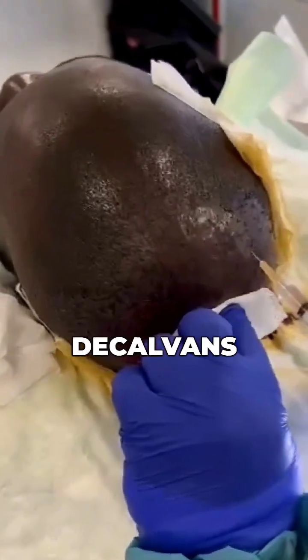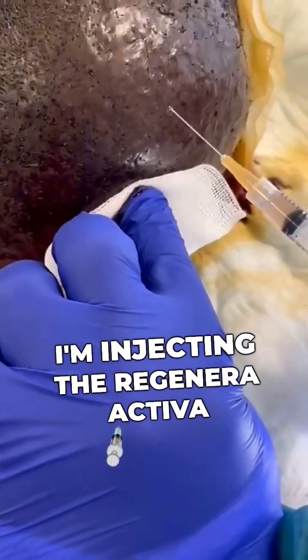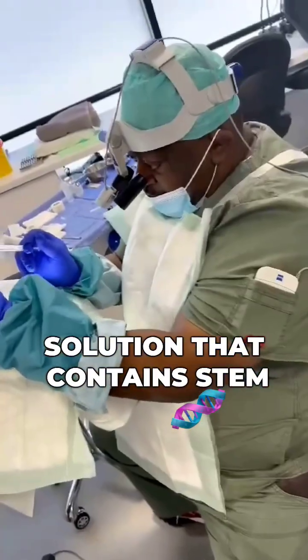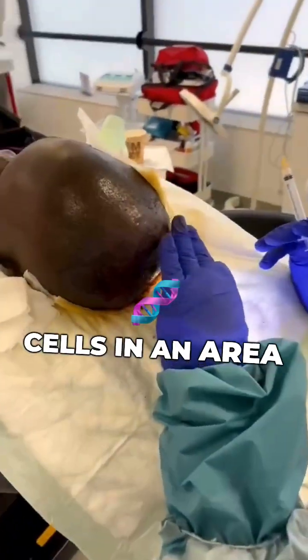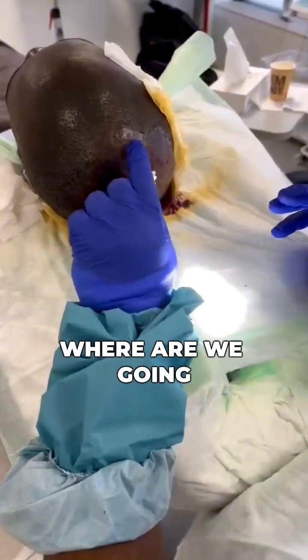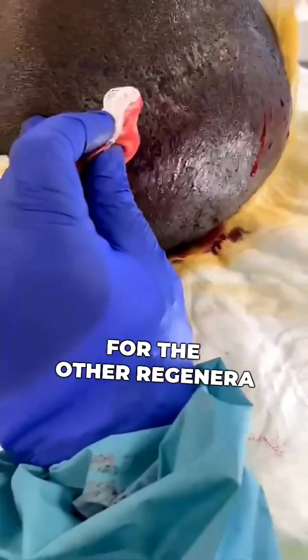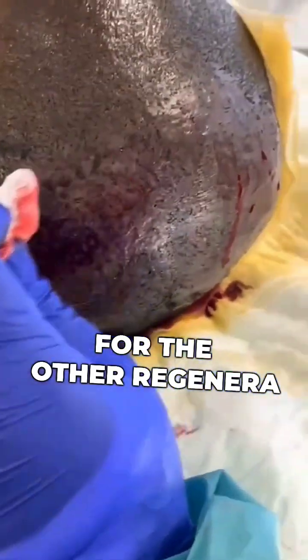A patient with folliculitis decalvant. Here we're doing a test — I'm injecting the Regenera Activa solution that contains stem cells in an area. I've made the site where we're going to place around 500 grafts, and I'm waiting for the other Regenera solution.